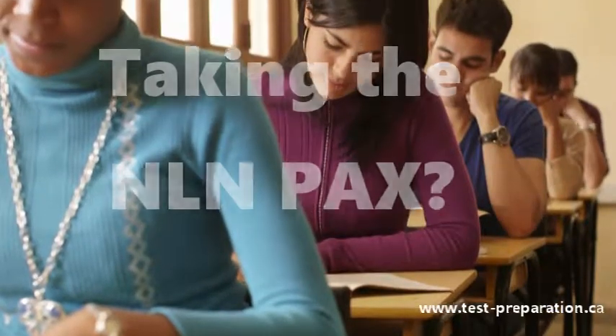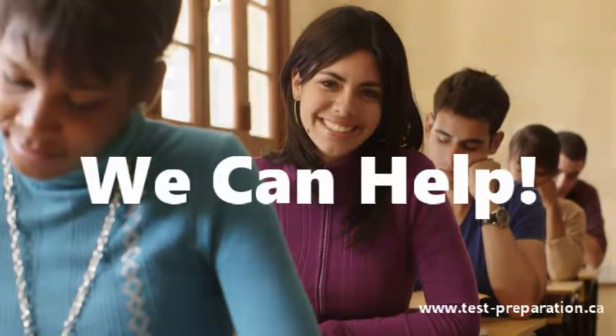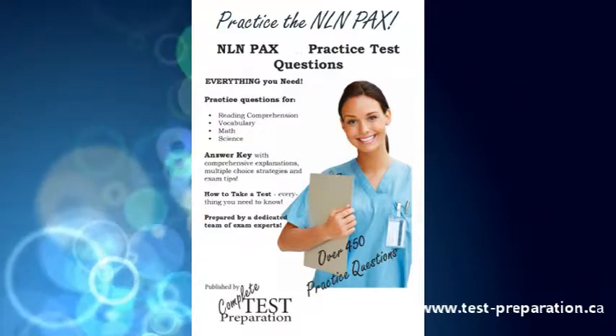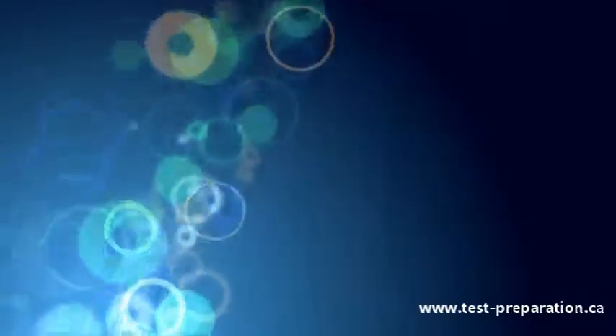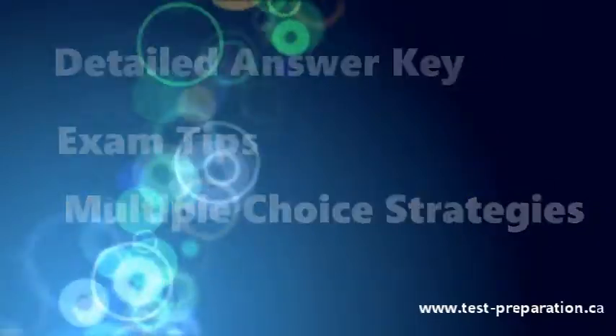Taking the NLN PAX? Looking for that extra edge to boost your score? We can help! Over 400 NLN PAX practice questions prepared by a dedicated team of exam experts with detailed answer key, exam tips, and multiple-choice strategies.